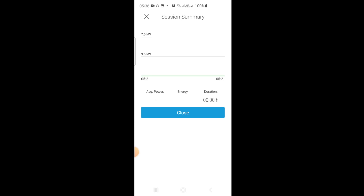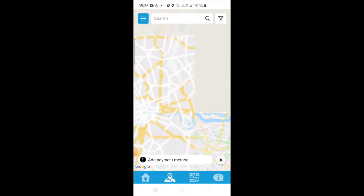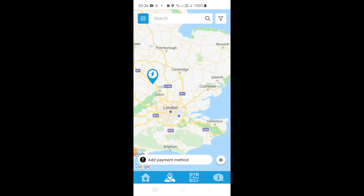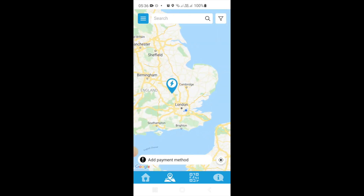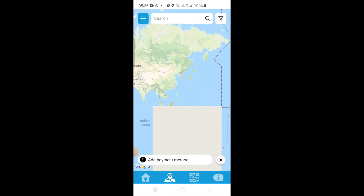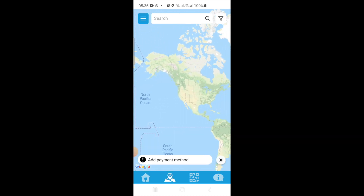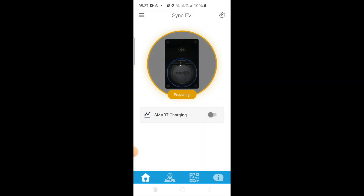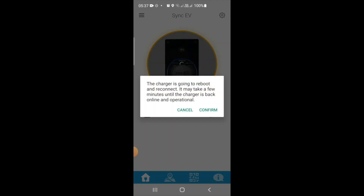Another slightly annoying thing: why would I want to see public charge points? There seems to be just one in the whole world — yep, just the one. Back to trying to make this work — can I just reboot the device? Let's give that a go.